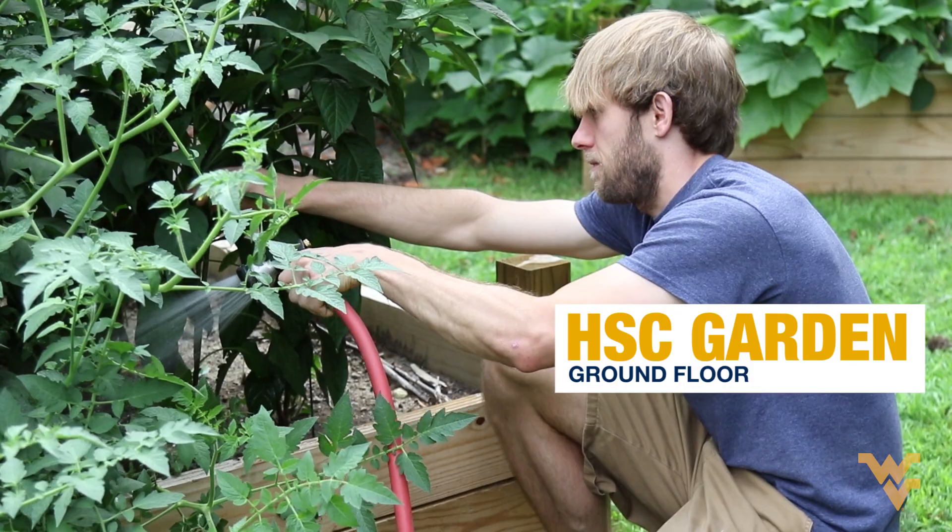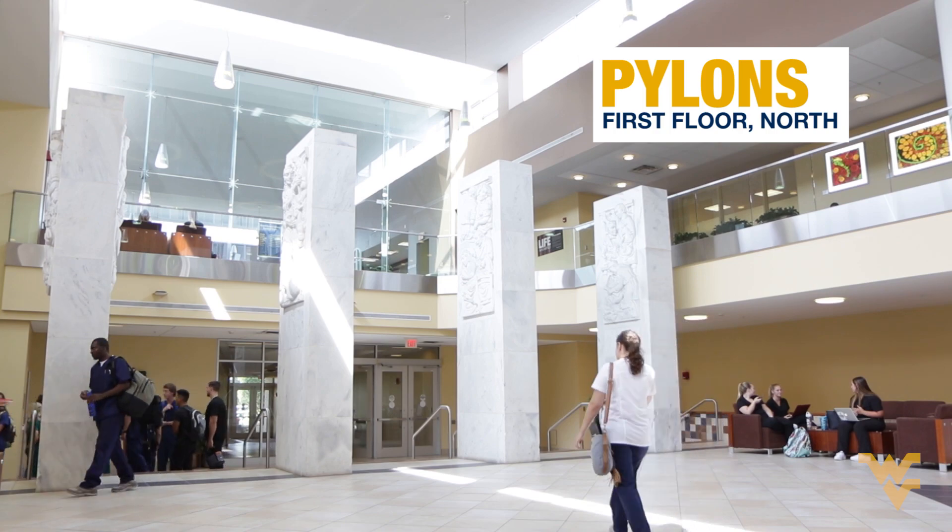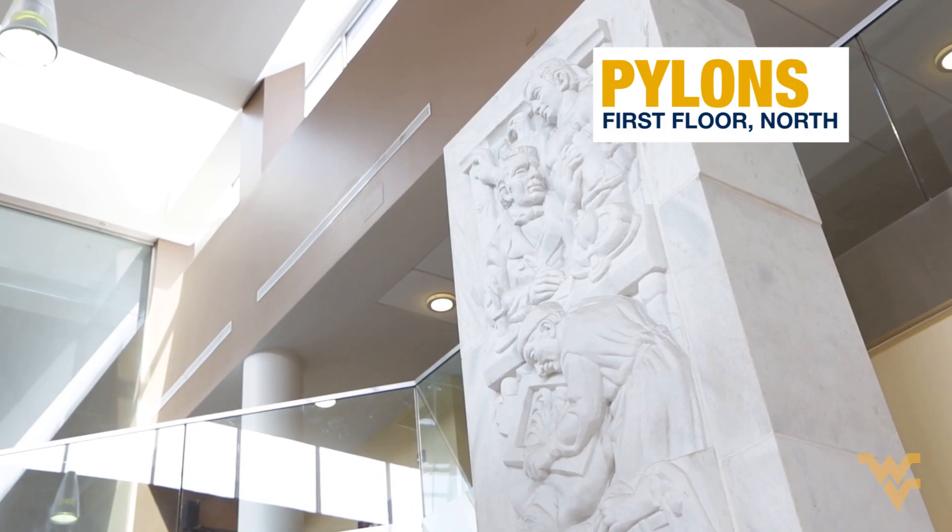Here's where you'll develop a green thumb, unwind, and grow some natural produce. Here's the health science pylons. When I was here they were outside — now they're inside. Pay attention, because you're going to get a lot of pictures taken in front of and with these pylons.